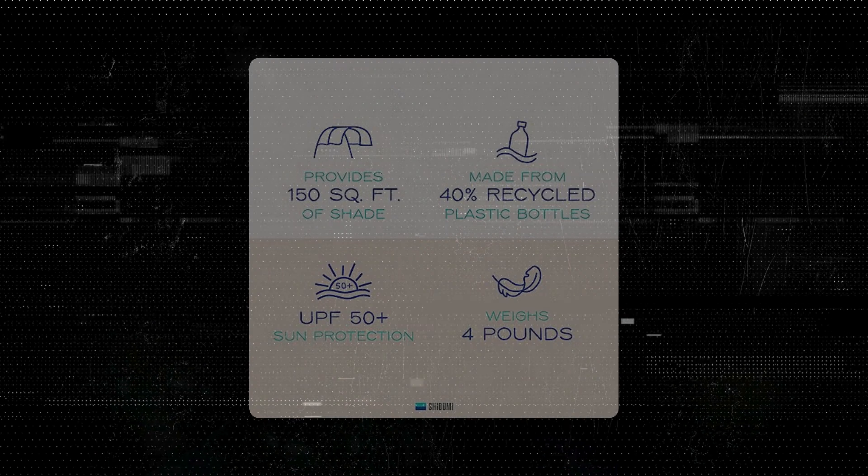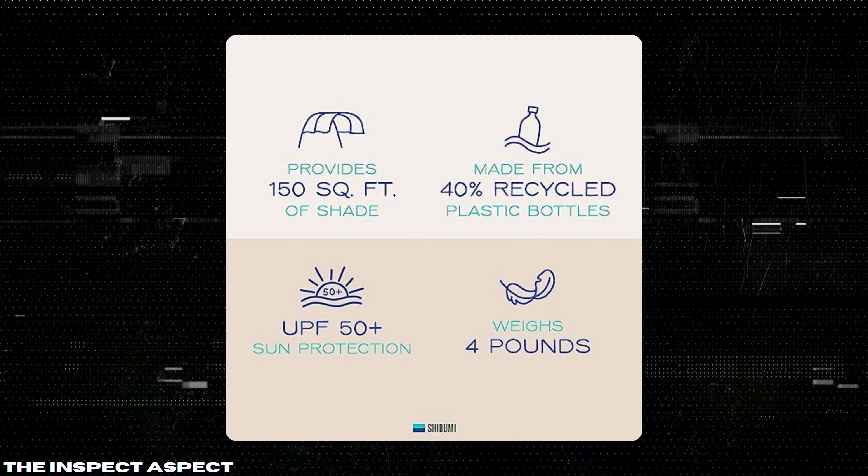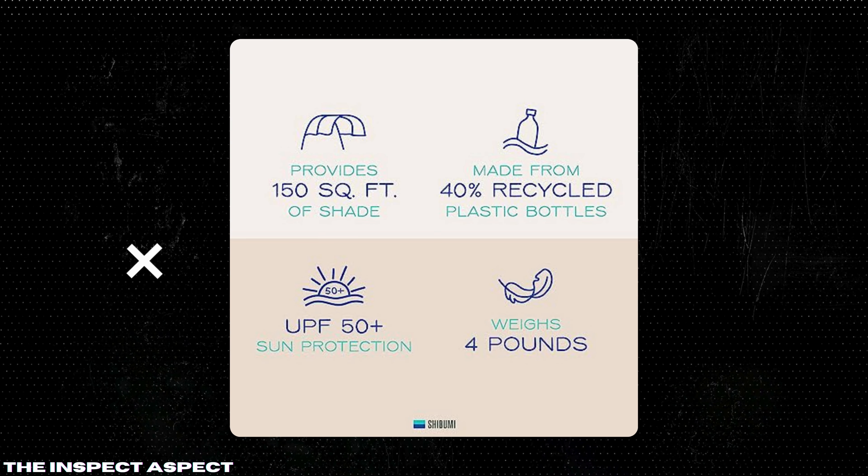150 square feet of shade: the Shibumi Shade provides ample coverage for three to six people, perfect for families or groups. It even leaves room for bags, coolers, and other beach gear.